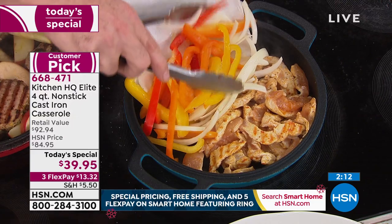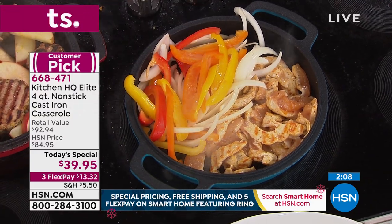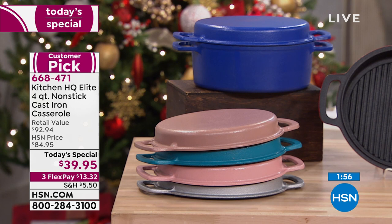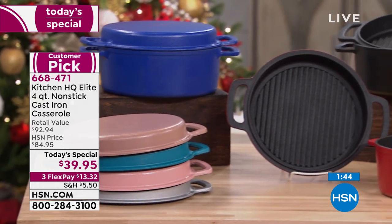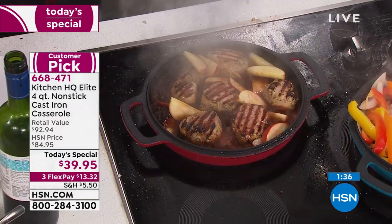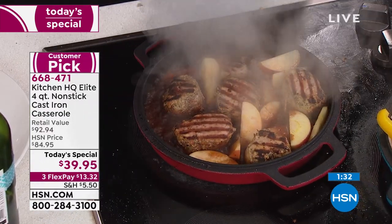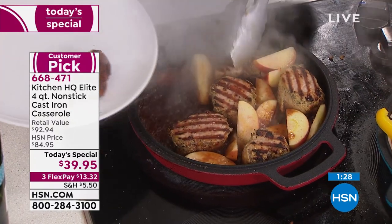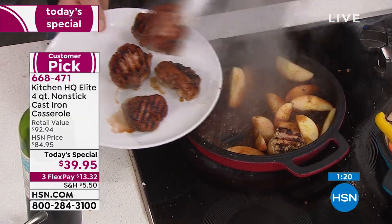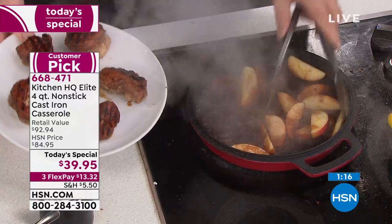In the blue color, only 150 remain. If you're interested in the blue, you want to be in the ordering process now. We have taupe, teal, rose, silver, blue, red, and black — all the colors. You can use any major credit card and get this home on the first FlexPay of $13.32 plus shipping and tax. Whether you're a great cook or not, buy it — it's going to make you a better cook. If you know all about cast iron, this is a dream come true. Get Kitchen HQ. I'm a foodie and a cook — I can vouch for this amazing cookware.